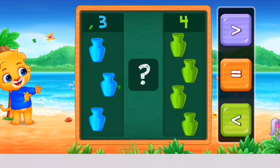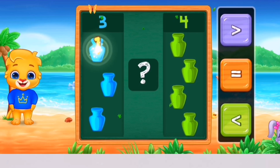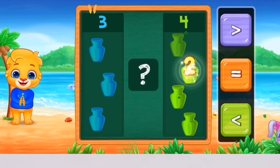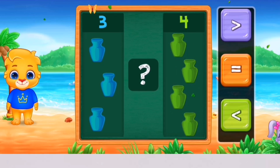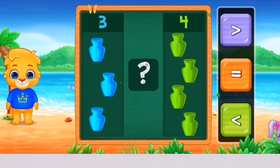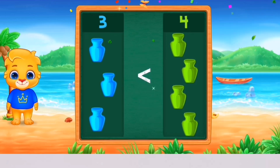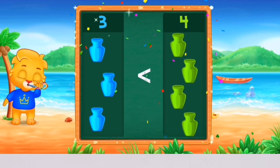Pots! 3, 4 — 1, 2, 3 — 1, 2, 3, 4. Less than! Woohoo! 3 is less than 4! Hooray! Yay!